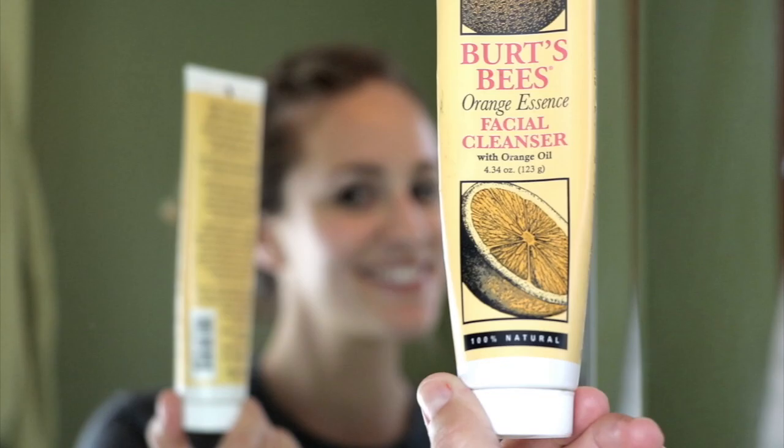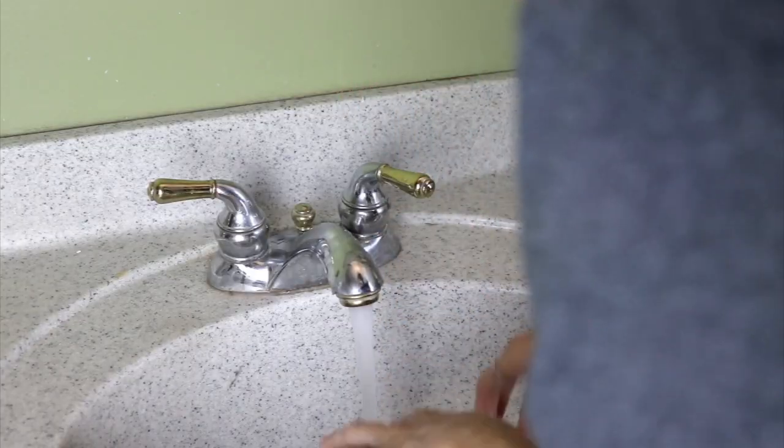Then I go ahead and I use my Burt's Bees Orange Facial Cleanser. Be careful getting this near your eyes because it burns. I'm always surprised when all natural products burn your eyes so badly — yeah, this stuff is not fun to get in your eyes.